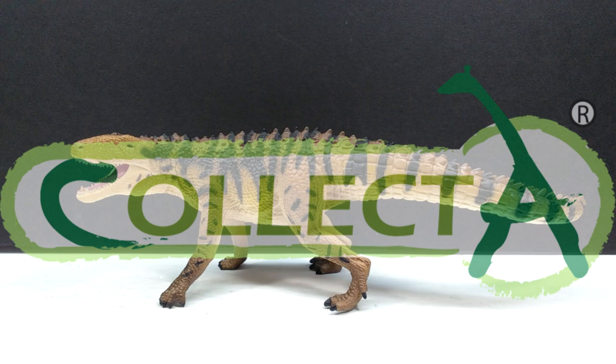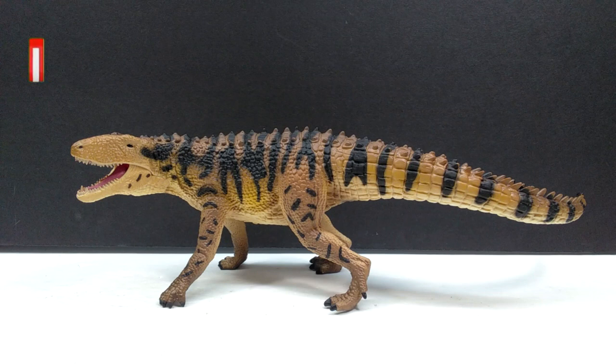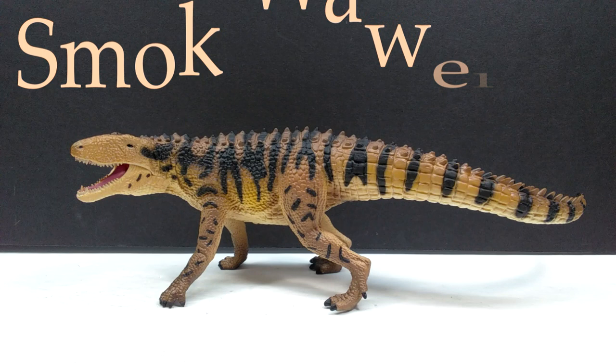Hey guys, welcome back to Andy's Dinosaur Reviews. Today we are back with another 2022 CollectA figure review, and this one is probably the most anticipated figure for CollectA's 2022 lineup. From many people I've spoken to and pretty much all of the conversations I've viewed about the 2022 line, this seems to be the most exciting release — and I would say it's definitely up there for me as well.